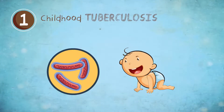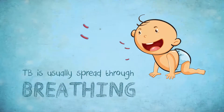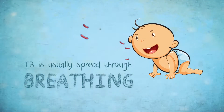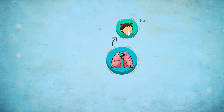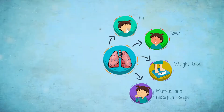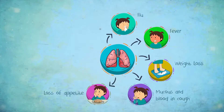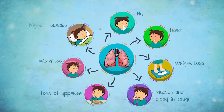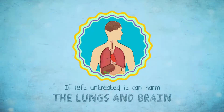Childhood Tuberculosis. TB is usually spread through breathing and that is how it enters the lungs. Its symptoms include flu, fever, weight loss, mucus and blood in cough, loss of appetite, weakness, and night sweats. If left untreated, it can harm the lungs and brain.